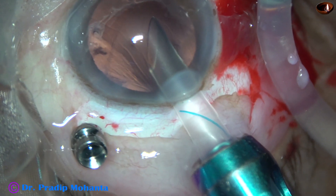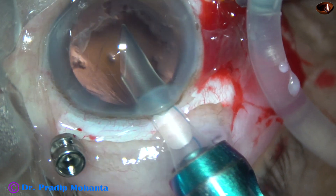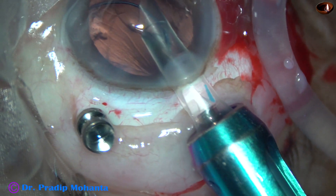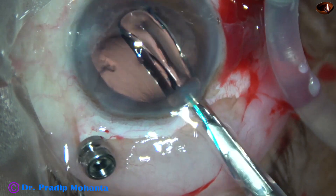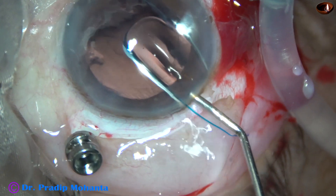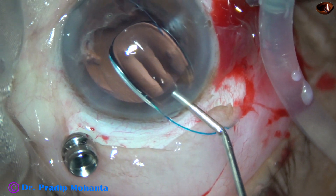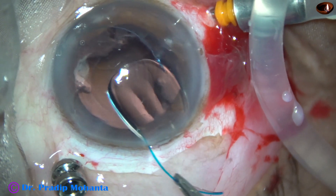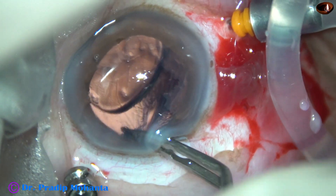Now I am injecting a multipiece intraocular lens in the sulcus. This is a Sensar multipiece intraocular lens. I am placing the trailing haptic over the iris first, then using some viscoelastic over the lens to protect the corneal endothelium. I hold the trailing haptic and place the leading haptic in the sulcus, and then also the trailing haptic in the sulcus.